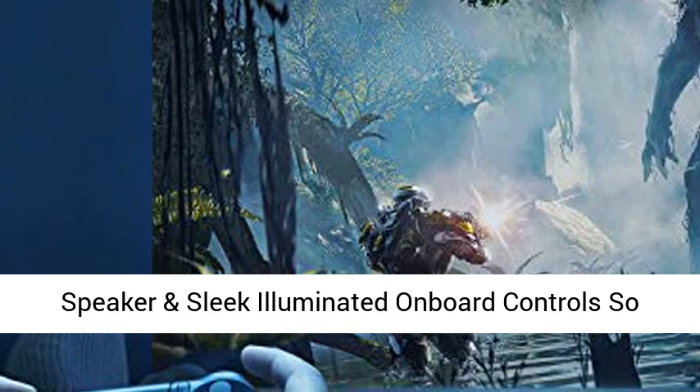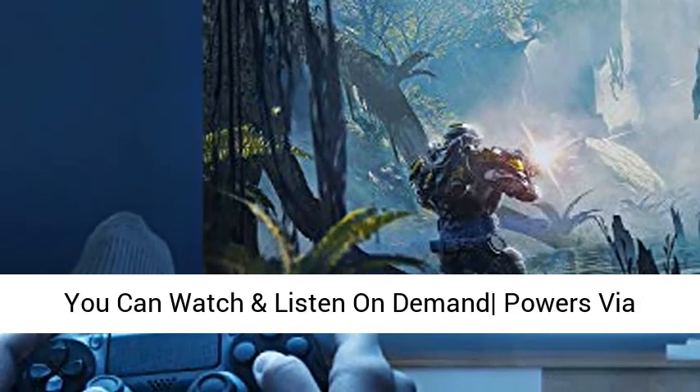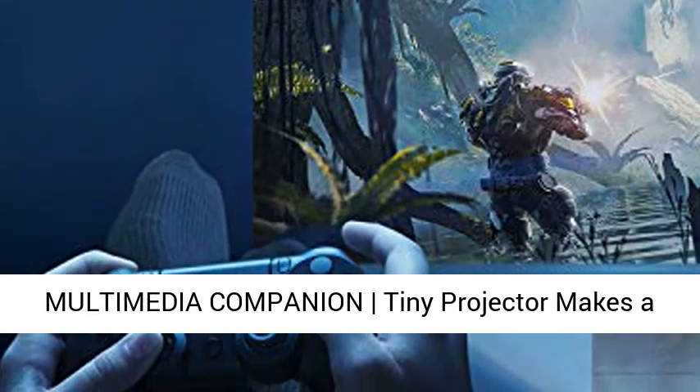Designed for easy portability, it includes a built-in speaker and sleek illuminated onboard controls, and powers via rechargeable battery for up to 2.5 hours.